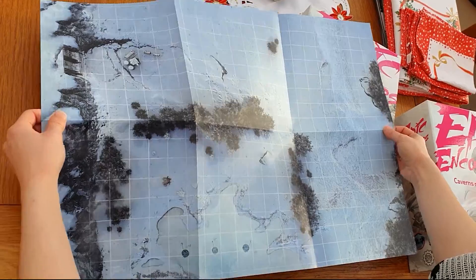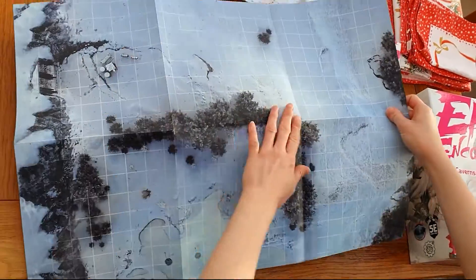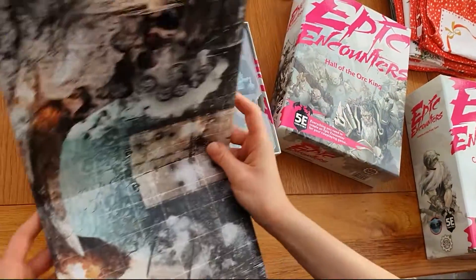The dog just spotted a squirrel in the garden. So without further ado, let's carry on. Yeah, that's the playing map — I'll just pop that other way.